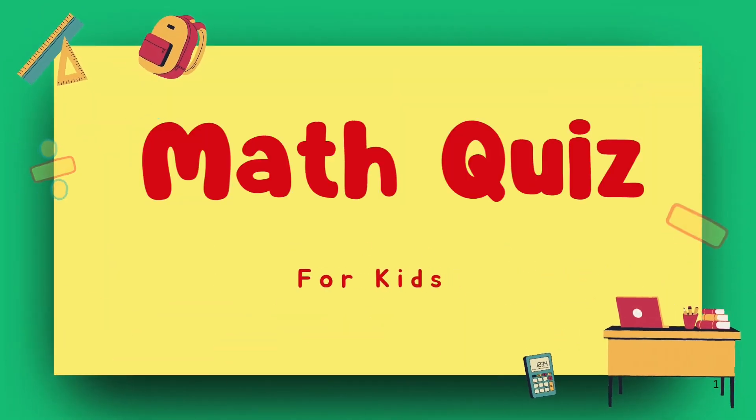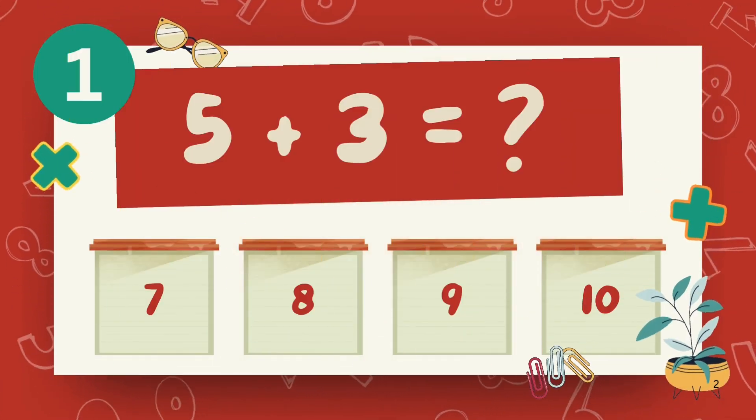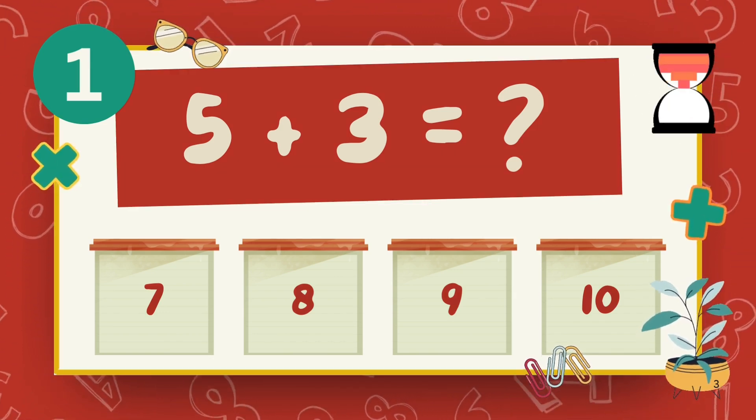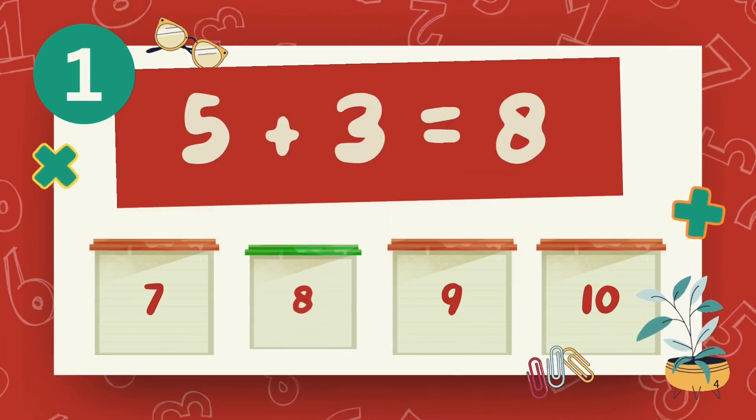Hello viewers, welcome to the Grade 2 Math Challenge, ready to test your addition skills. What is 5 plus 3? The answer is 8.